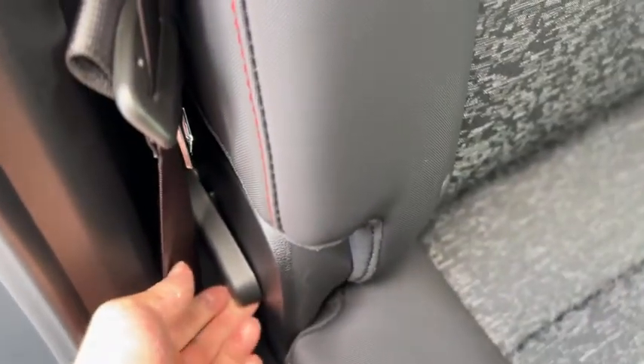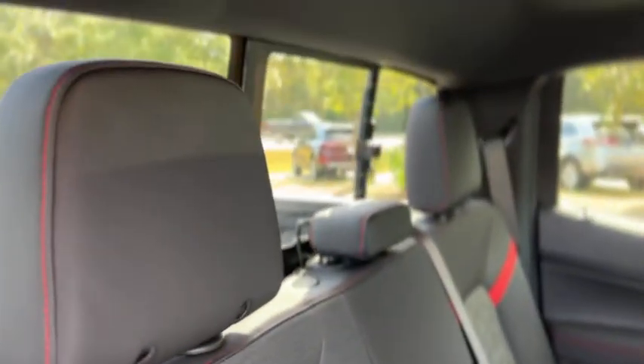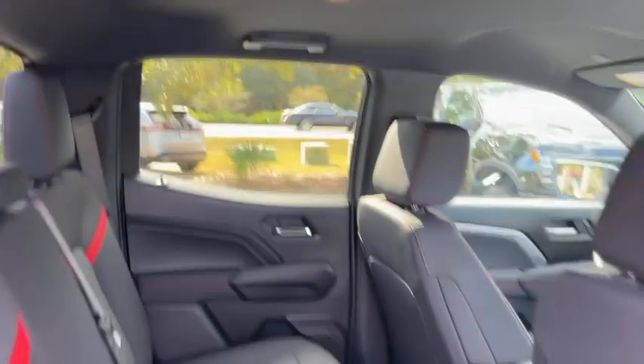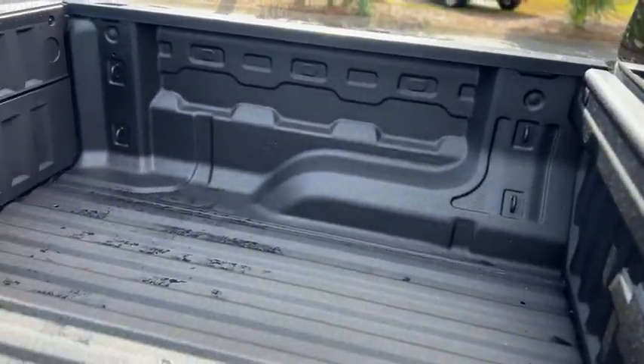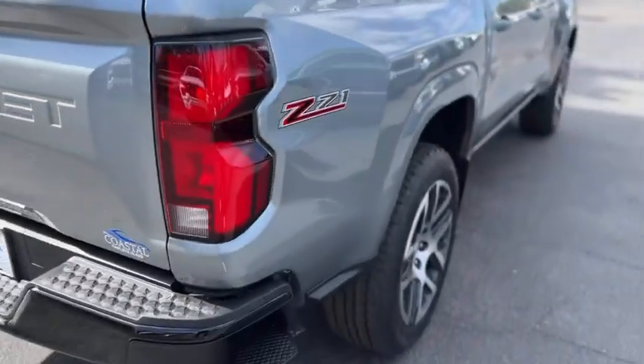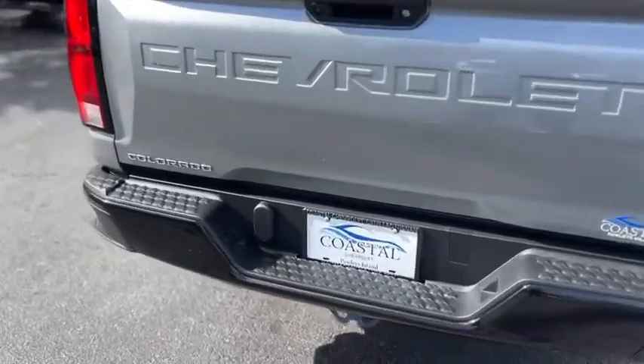There's another charge port down there as well. The rear seats do flip up if you pull on the strap right here, and it has a manually sliding rear window. It also has a spray-in bed liner and built-in steps on the side of the bumpers.